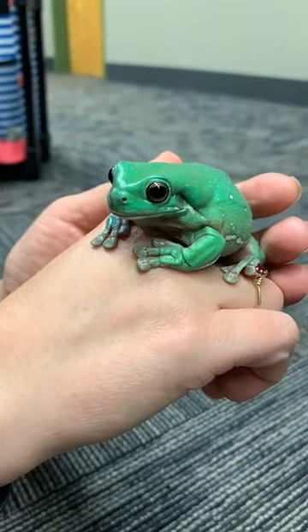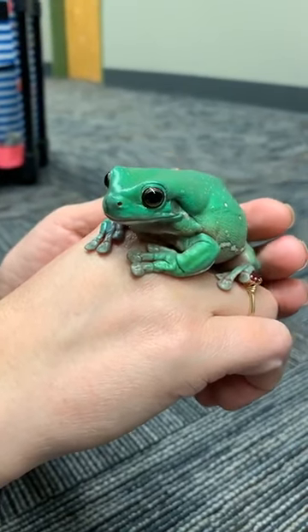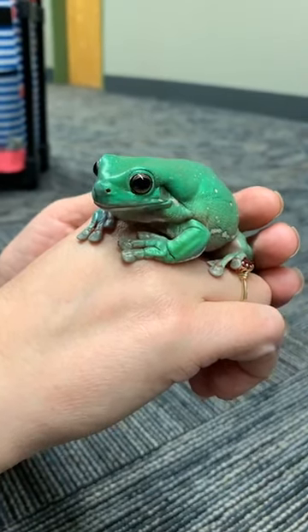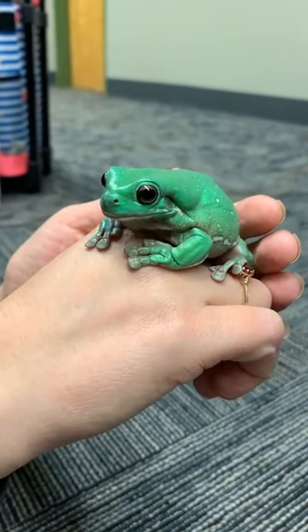Up first is going to be the White's Tree Frog. His name is Prince Charming. He's a tree-dwelling frog, and then we'll show you a ground-dwelling frog, an African bullfrog.